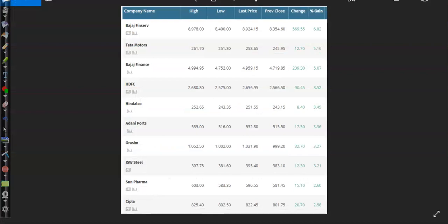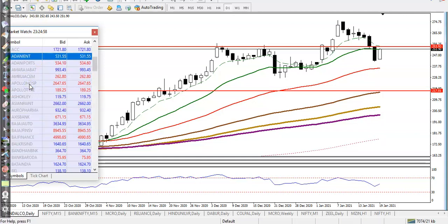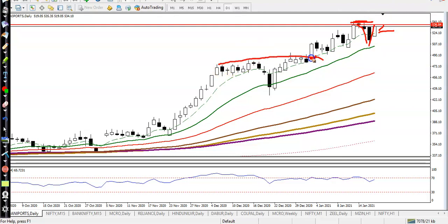We need a breakout at the level of 253 on Hindalco. Once price breaks this level, we will go for a buy. Next is Adani Port. On the daily time frame, price has just given a correction in this area and again formed a signal. We need a breakout above the previous high point, similar to earlier breakouts. Once price breaks that previous high level, we will go for a buy. I hope you enjoyed this video — please like and subscribe. Thanks for watching.